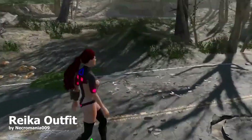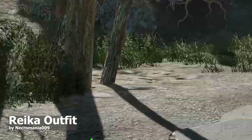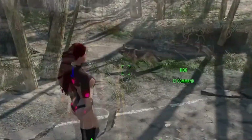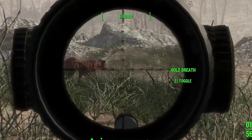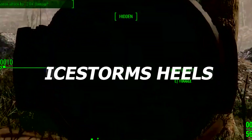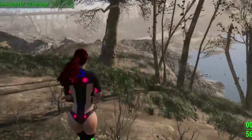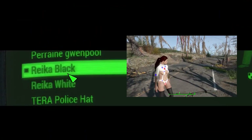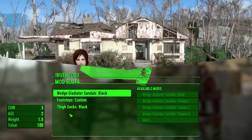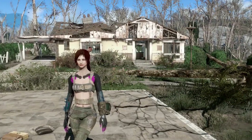Next is the Rika outfit — another beautiful tech outfit, and this is a really hot one. It does not come with boots, so you will need a high heels mod to work with it. I suggest the Ice Tom high heels — they are really good, I use them personally. It offers two variants, white and black, and also provides modifications.